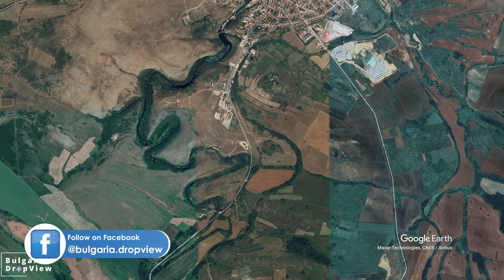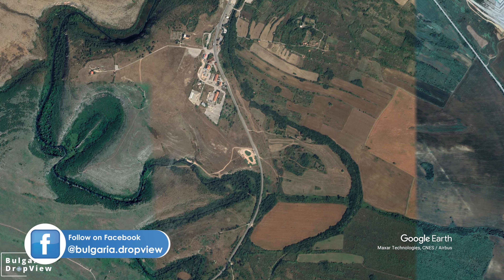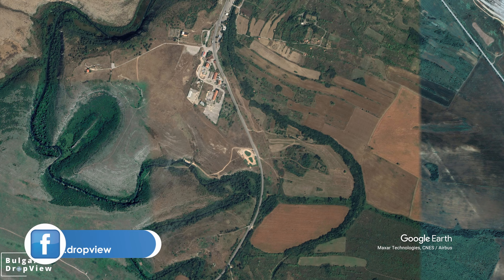Today we will take a different look at this beautiful ecopath. Don't forget to hit like and subscribe if you haven't done it yet, so you don't miss an episode. Now let's go!